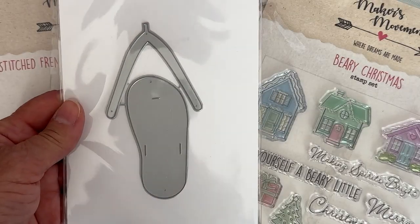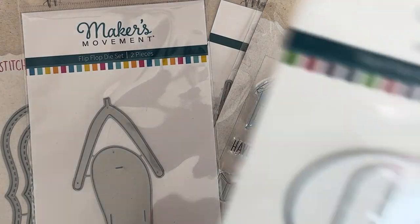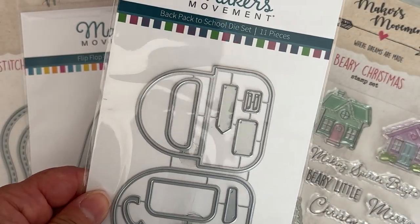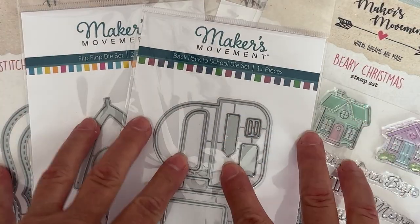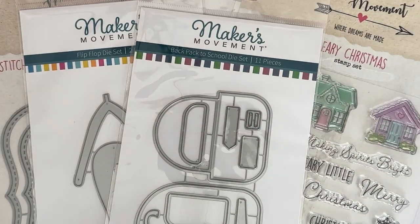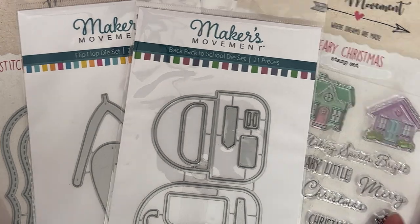There's also the Flip-Flop die set and this one called Backpack to School die set — it makes a cute little backpack. So I'm giving away this whole set to one of my subscribers. Make sure you subscribe, make sure you like this video, and make sure you leave a comment with the words 'enter me' in it.